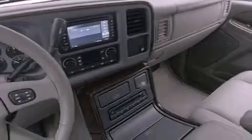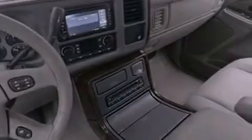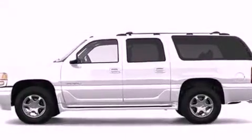Also included are roof rails, OnStar, an auto-dimming rearview mirror, and leather seats that provide great support and create an overall luxurious feel.